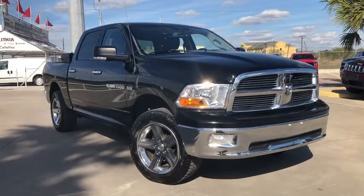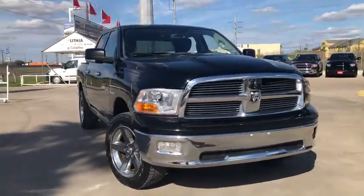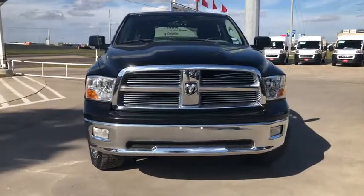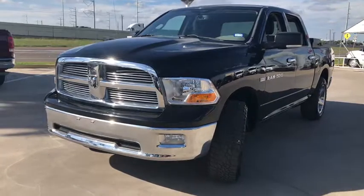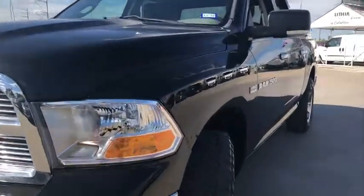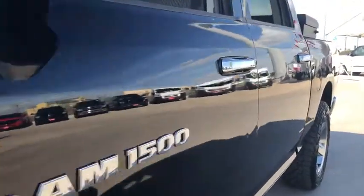Stop by and take a look at the 2012 Ram 1500. The Ram 1500 went against the Chevrolet Silverado, Ford F-150, and Toyota Tundra, which are all excellent trucks in their own right. The Ram took home the prize for its well-rounded strengths.